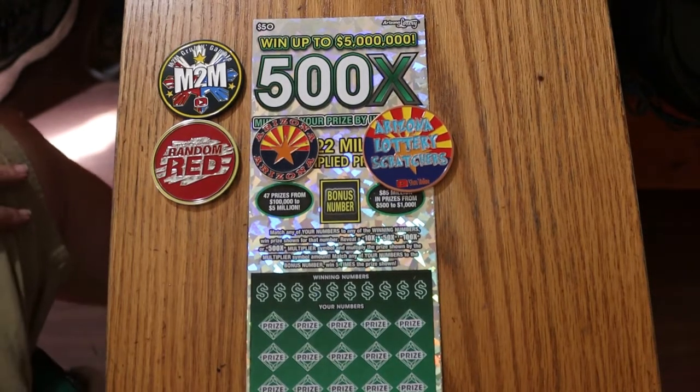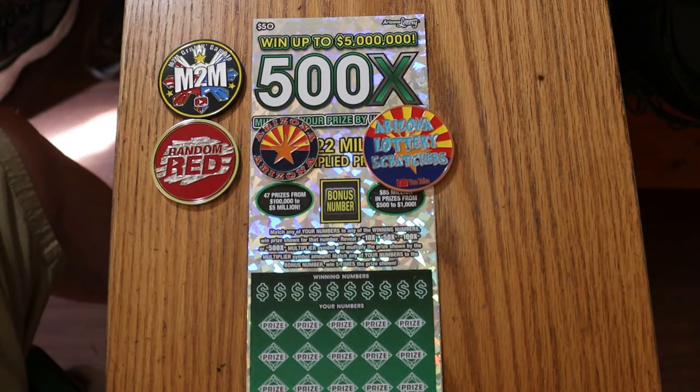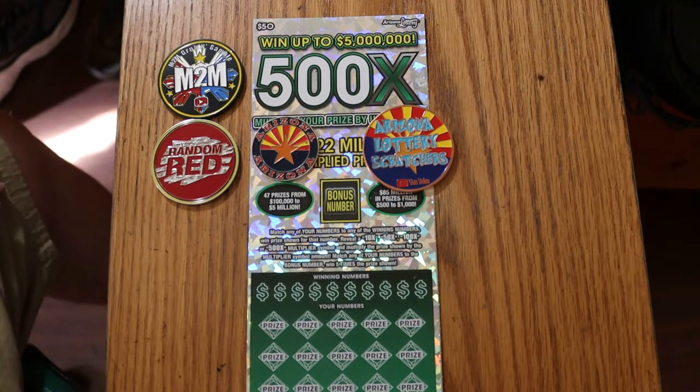What's up YouTube, AZ Scratchers here, back again with the biggest of the big boys. We've got three of the Arizona Lottery's $50 500x. I've got tickets 008 to 0010, the book number is 138078, and the odds are 1 in 2.51.